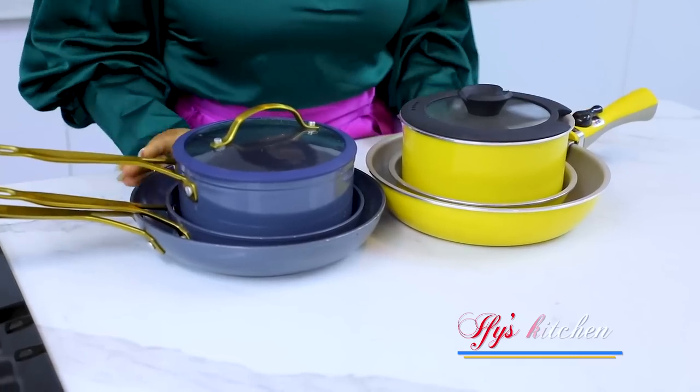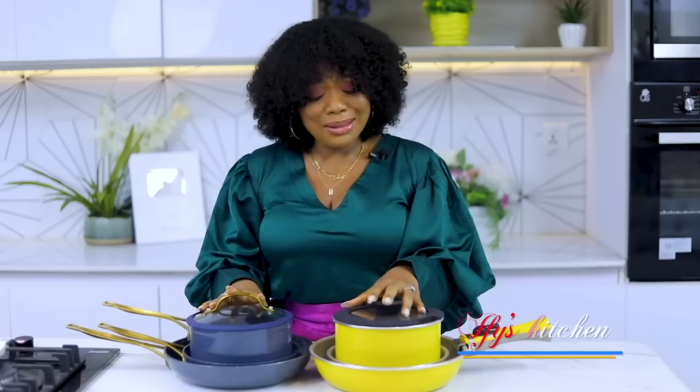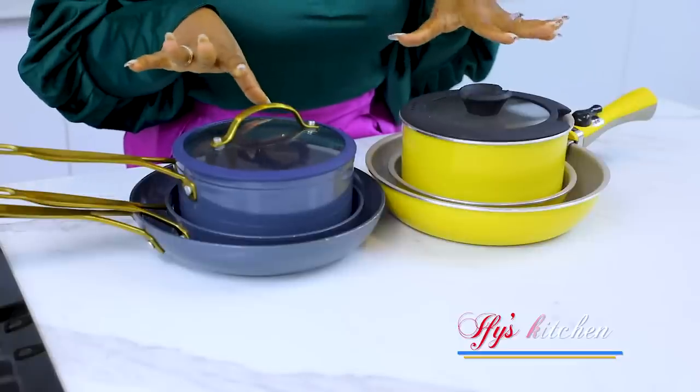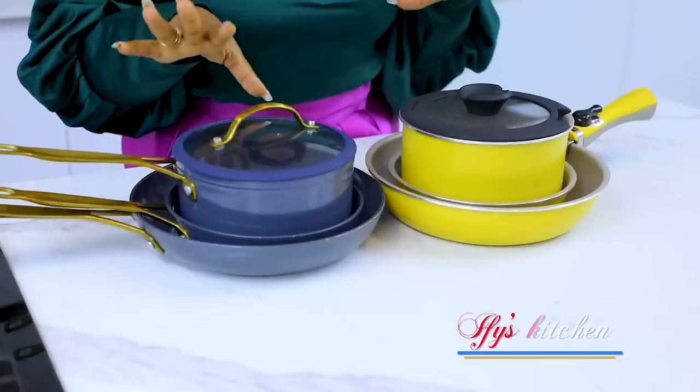Number five would be pots and pans — of course these are very very important and essential in your kitchen. They come in different qualities and sizes. I think this deserves a whole show on its own, talking about different pots, pans and their uses, and I'm going to do just that. But for the purpose of this video, just know that it's very essential to have pots and pans that you can use in your kitchen.